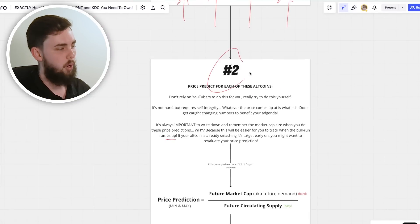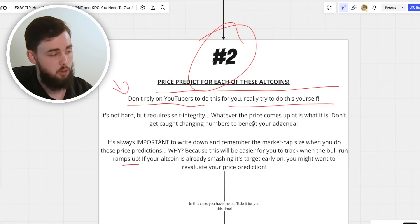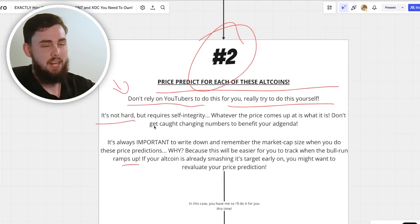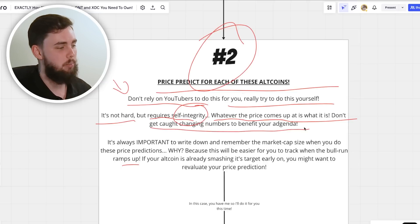Step two: do a price prediction for each of these altcoins. This is important, but understand — price prediction is exactly that, a prediction. There are infinite variables that go into actually predicting a price, so take it lightly and use it as a benchmark. You will need to reevaluate as we get closer into the bull market — reevaluate every single month if you can. Don't rely on YouTubers to do this for you; develop your own prediction with self-integrity.